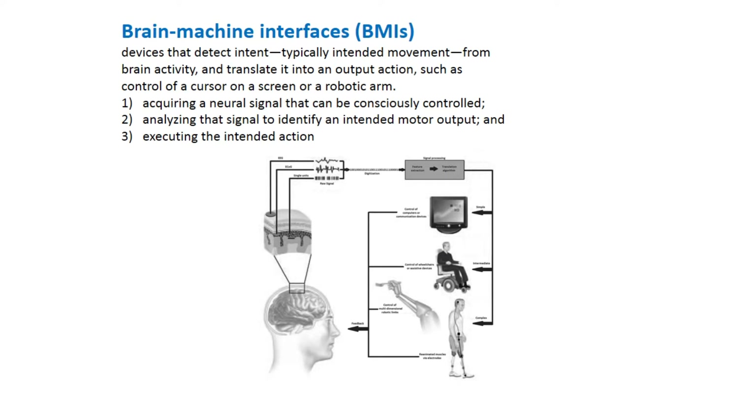Brain machine interfaces, BMIs, are devices that detect intent — typically intended movement — from brain activity and translate it into an output action, such as control of a cursor on a screen or a robotic arm. The process involves: acquiring a neural signal that can be consciously controlled, analyzing that signal to identify an intended motor output, and executing the intended action.